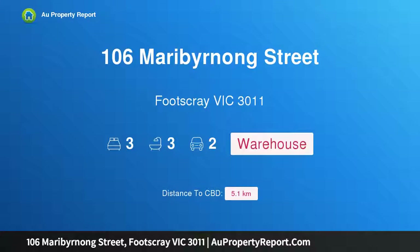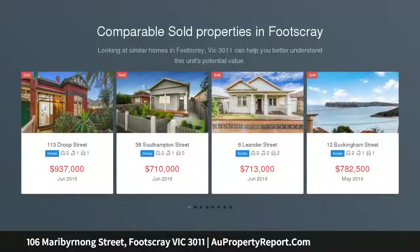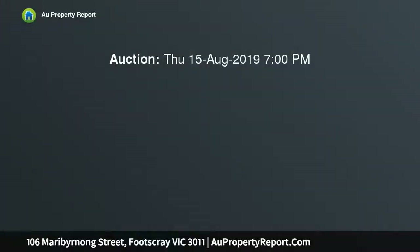Hi, I am glad to introduce property 106 Maribyrnong Street, Footscray, Victoria 3011. City view, river frontage, huge dry level masterfully renovated warehouse with a total building area of approximately 460 sqm, plus an incredible approximately 240 sqm of entertainment area with a rooftop deck with breathtaking city views.